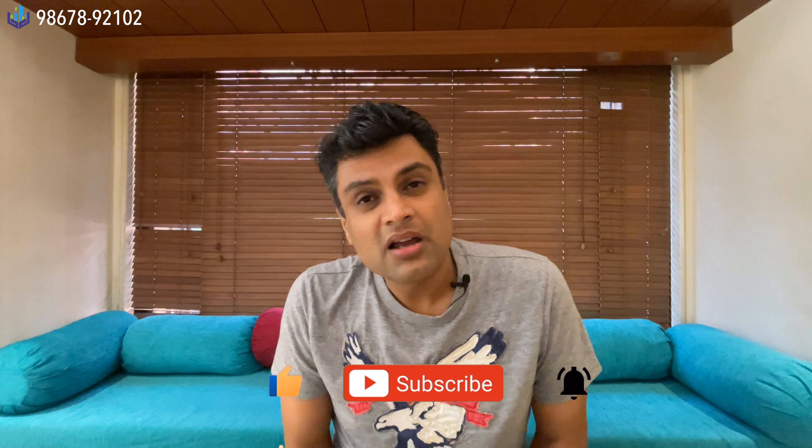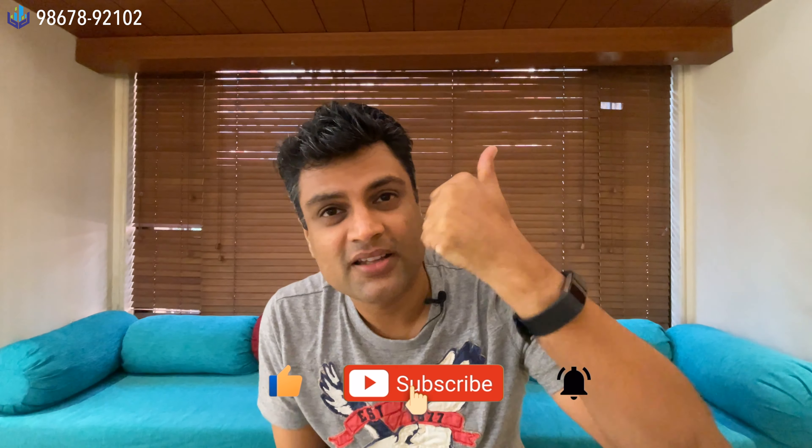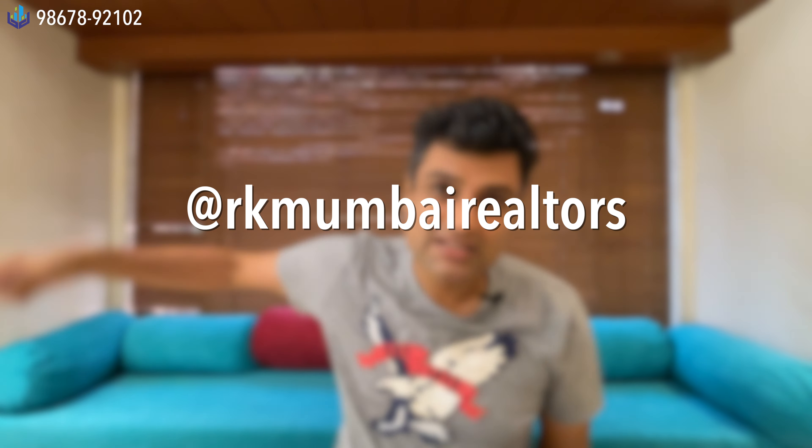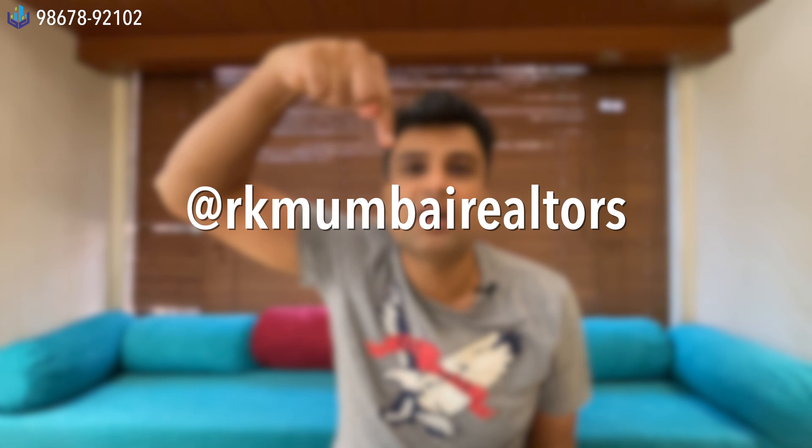If you would like to see more videos like this, please give it a thumbs up and consider subscribing if you are a real estate enthusiast — we showcase a lot of properties daily. Please also follow us on Instagram at rkmumbairealtors. Thank you very much for watching; I will see you guys very soon — take care.